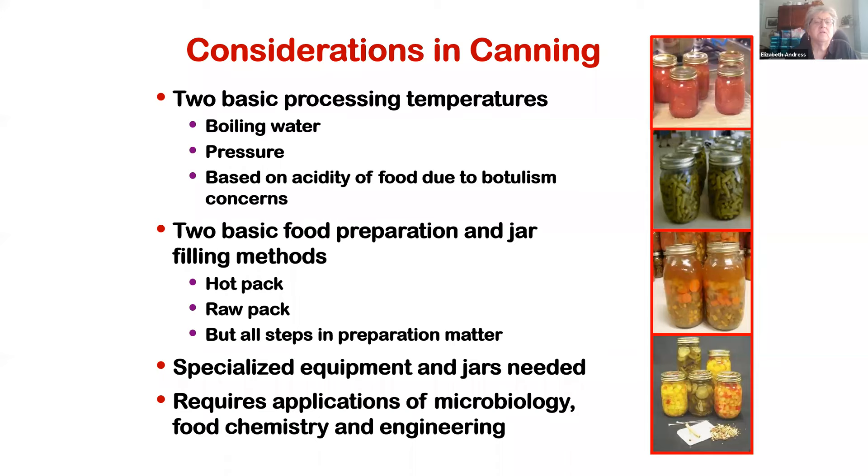All steps in preparing food to go into your jars matter to the process — all of our processes are meant to be used with the preparation and jar filling procedures provided with them. For example, there are probably eight different types of tomato packs, so there isn't just one canning time for tomatoes. It really depends on how you're preparing them and how they're going into your jar to know which is the appropriate process time.